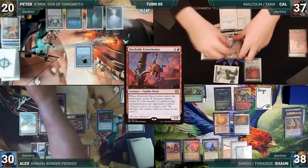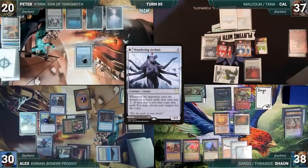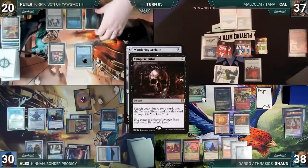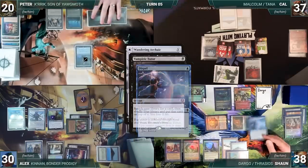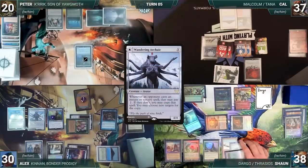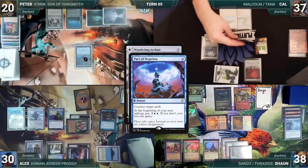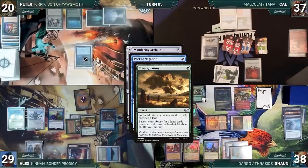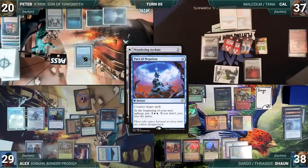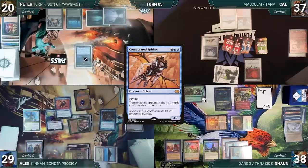Alex draws, plays a Waterlogged Grove, casts a Lotus Petal, and activates Kennan — looks at the top five and puts Phantasmal Image onto the battlefield. Phantasmal Image enters as a copy of Dockside Extortionist. Dockside triggers; in response Peter sacrifices his Lotus Petal and Cal sacrifices his five treasures. Alex creates four treasures. Alex casts Wandering Archaic; in response Peter casts Vampiric Tutor paying the Rhystic tax. Krik triggers. Sean activates Thrasios, revealing a Dispel, then casts Dispel countering Vampiric Tutor. Alex draws through Rhystic. With Archaic still on the stack Sean casts Pact of Negation targeting Wandering Archaic. Alex responds by tapping Waterlogged Grove to cast Crop Rotation, sacrificing Grove to fetch Gaea's Cradle. Pact resolves, countering Wandering Archaic. Alex activates Kennan and puts Consecrated Sphinx onto the battlefield.